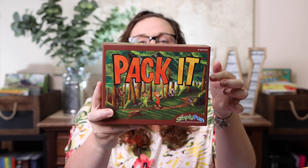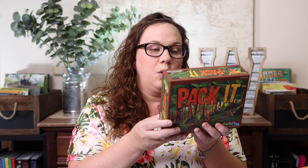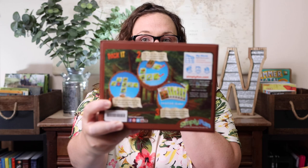The first thing I picked up was Pack It, and I got so excited when I saw it because it goes so well with our survival unit study. You use cards in the game to pack a backpack with things like a flashlight, water, pots, and a walking stick. Then when your backpack is packed, you go for a hike, and whoever hikes the furthest wins. There's also some sneaky math in there because you have to add up your miles — a double win.